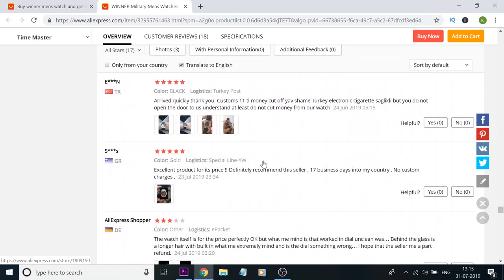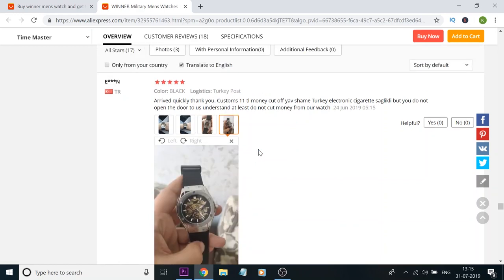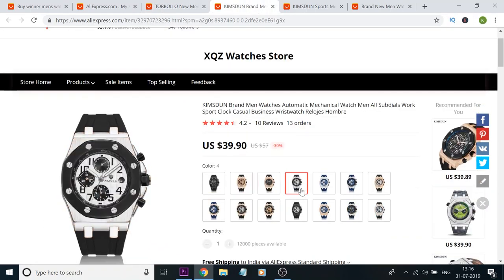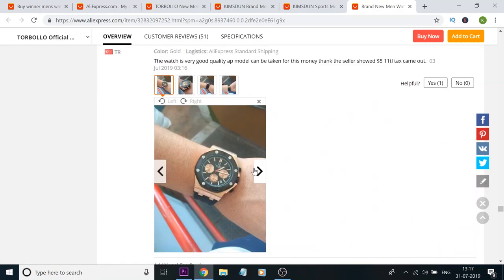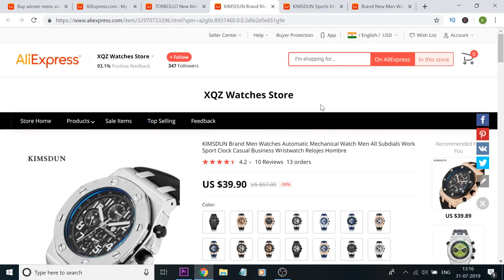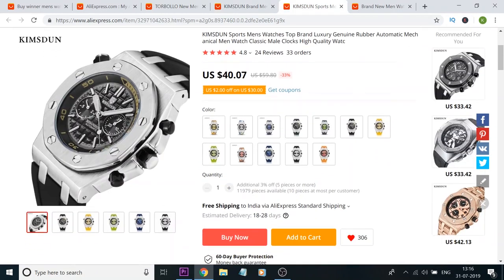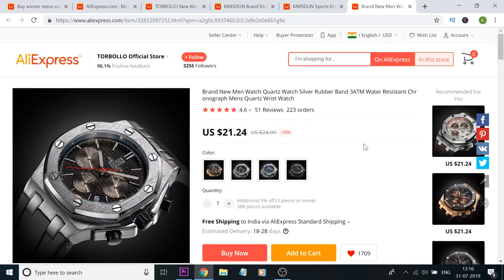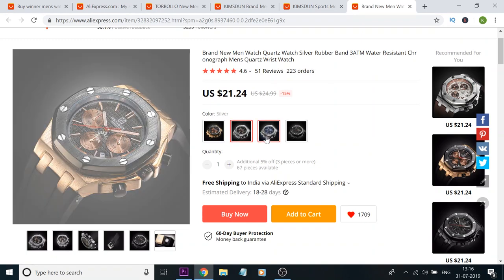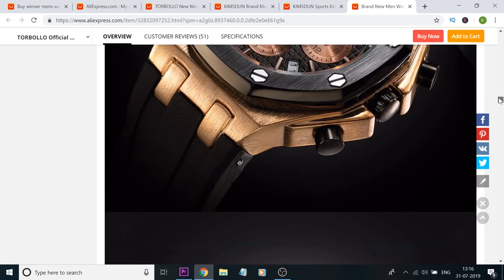Just like on Amazon, you can also see the rating of a particular seller and what other customers are saying about their experience, based on which you can place an order. I would highly recommend checking the seller's rating first. There are many different models available on AliExpress — most of them are replicas of expensive labels such as Audemars Piaget, Hublot, Rolex, and many others. It appears that most brands simply pick up watches from here, rebrand them, and sell them under their own labels.